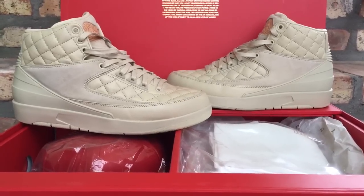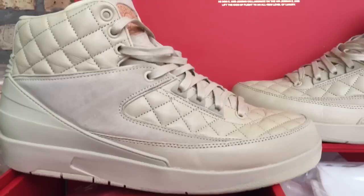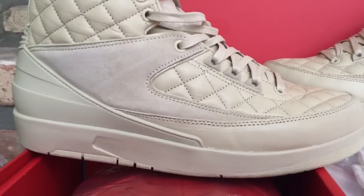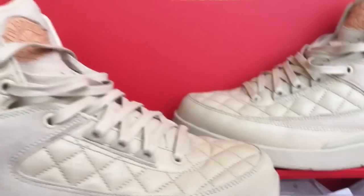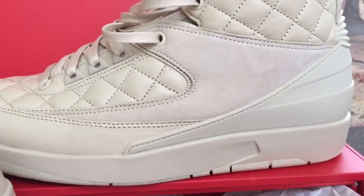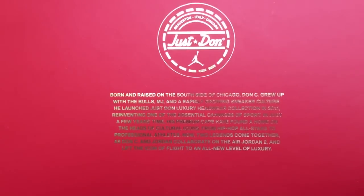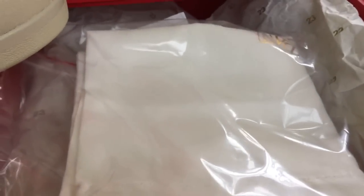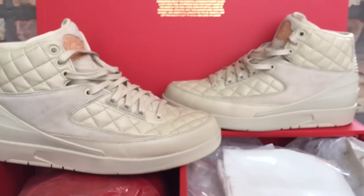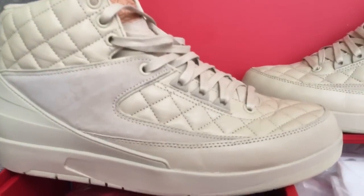Coming in at number 12 are your Just Don Jordan 2s in the Beach colorway. Man, this shoe was so dope. The retail was pretty expensive, but the packaging, the quality, and everything on this shoe was just so dope to me. I got it for a really good price — I think because retail was already high, resale prices weren't that high on them. They came with a hat, dust bag, and all that stuff. The packaging was just A1 on these. Your Just Don Jordan 2s in the Beach colorway.